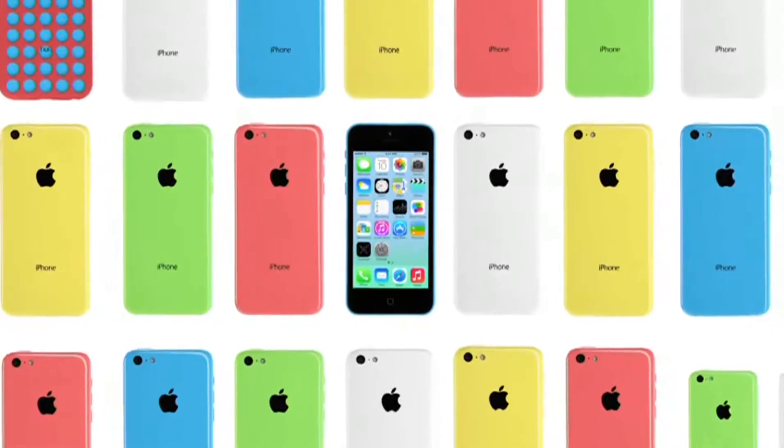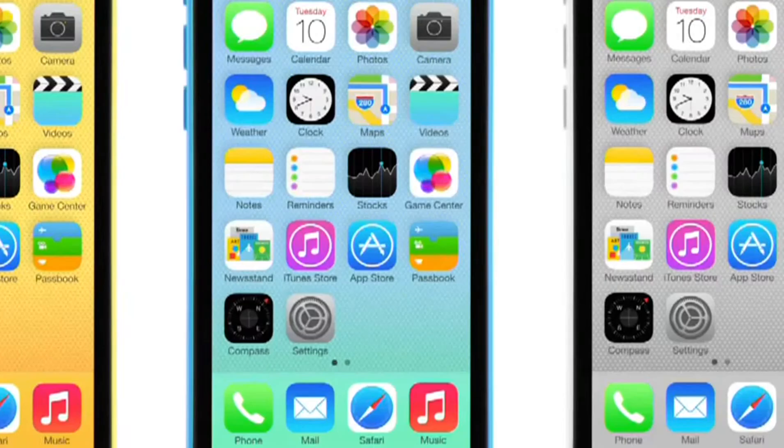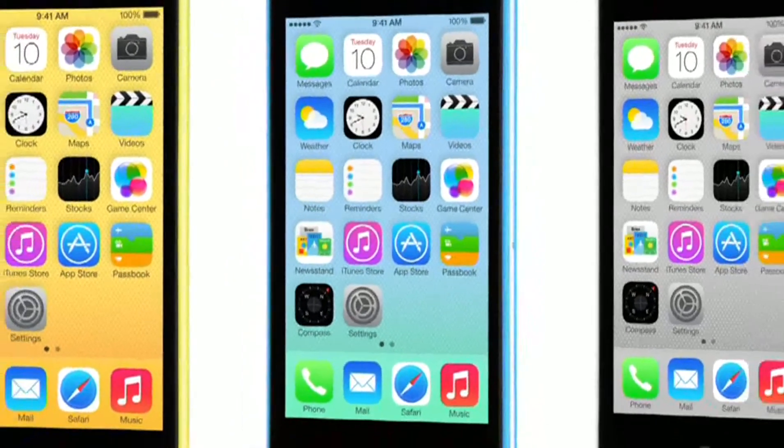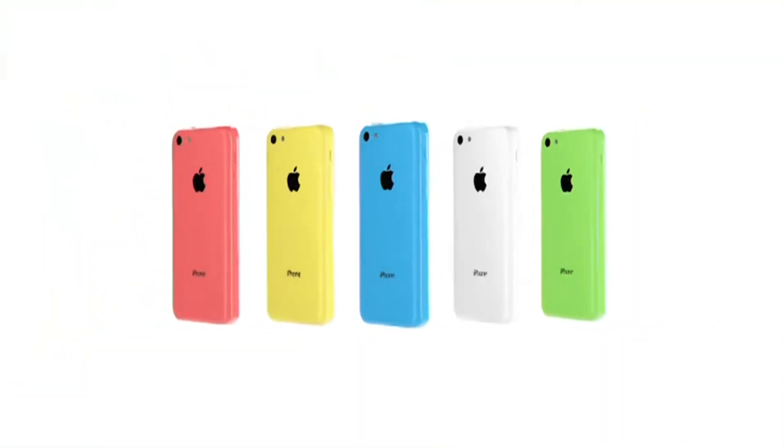I think it's quite remarkable when something feels familiar, and yet it's new at the same time. That's the iPhone 5C — the vivid realisation of hardware and software together in one device.